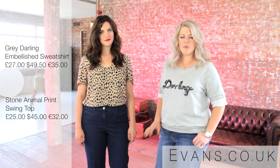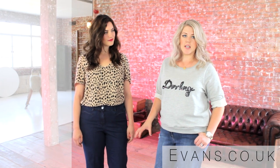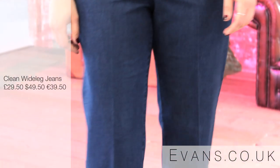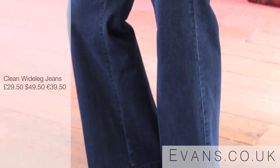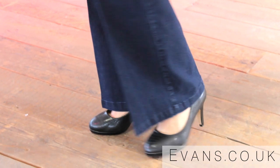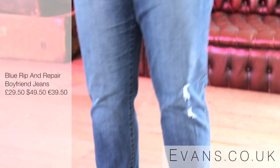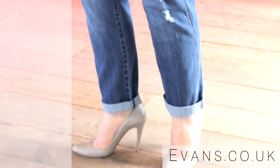Two other great styles from Evans are the wide leg and the boyfriend fit. Both of these can be worn no matter what shape you are. The wide leg is great for balancing out if you're top-heavy — you can add a heel, really elongate your leg, and it has a bit of a retro feel. I'm in the boyfriend fit, which is more of a relaxed style. I've got heels on and a turn-up just to give it more of an edge, but you can also wear it with flats and a great jacket.